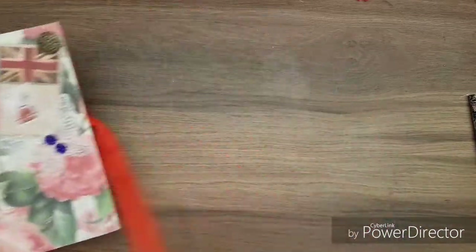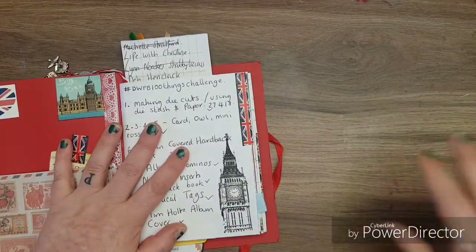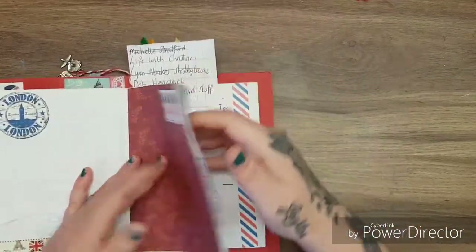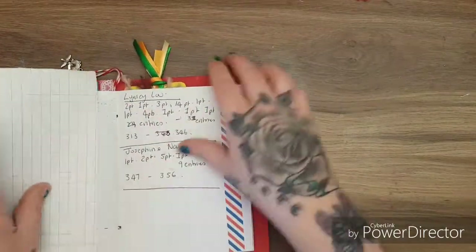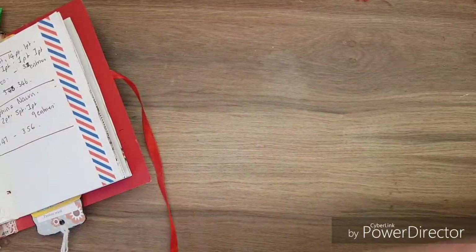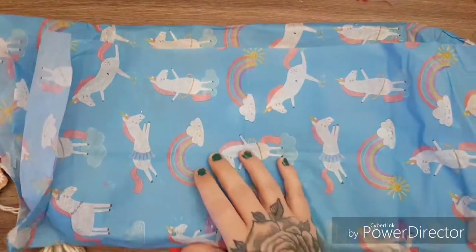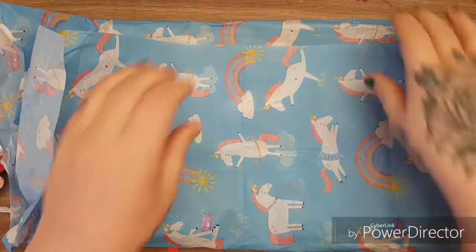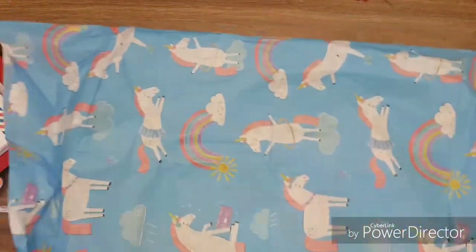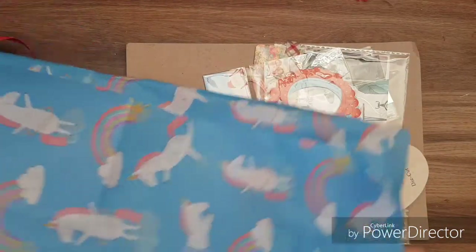This video is about entries into my challenge, so let's get started. I'm sorry — I've been collecting entries instead of showing one at a time, but I should have come on sooner. The first one I'm going to show you is this gorgeous tissue paper — look at that! Absolutely stunning, full of unicorns and goodies. I'm going to keep that beautiful unicorn paper for decoupage.